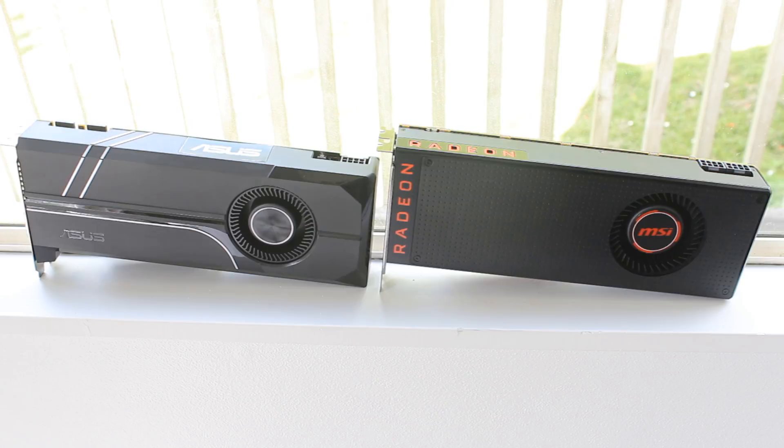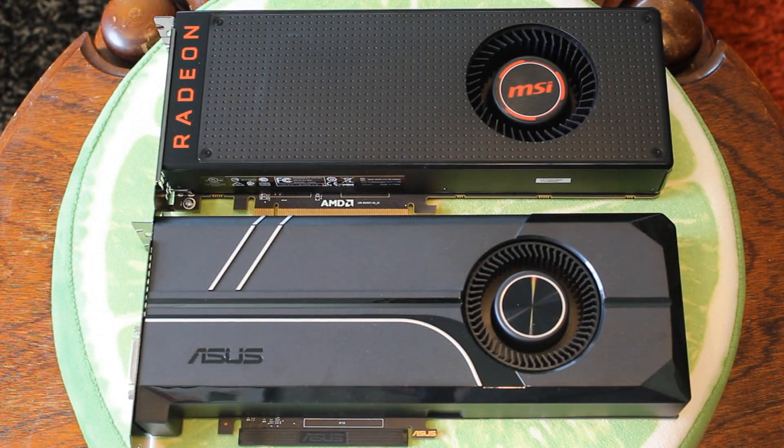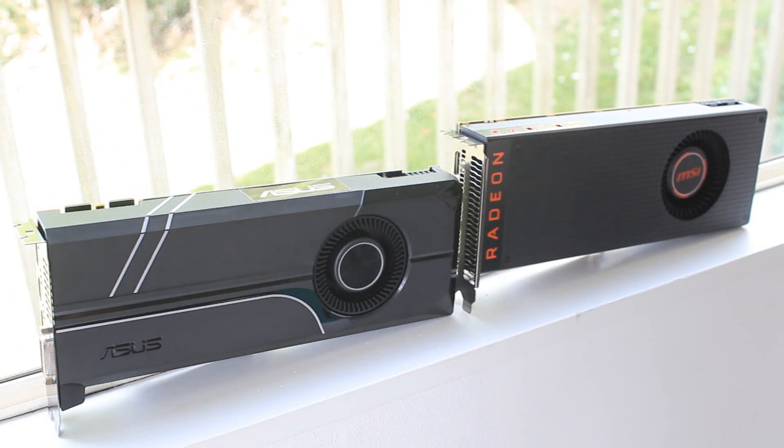On the Vega 56 you get the 14 nanometer Vega 10 GPU with 3584 stream processors — that's down from the 4096 on the Vega 64. On the 1070 you get the 16 nanometer GP104 Pascal GPU with 1920 CUDA cores, down from the 2560 on the GTX 1080. The highest clock speed I saw out of the 1070 was 1898 megahertz — very solid. The Vega 56 went up to 1495 megahertz.